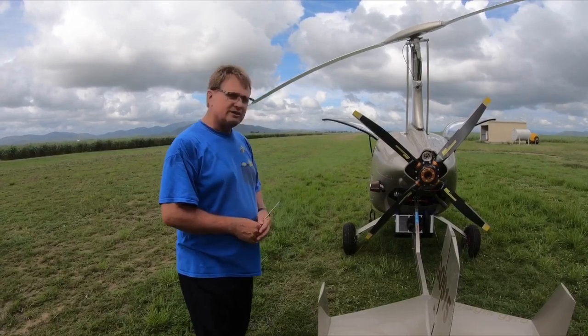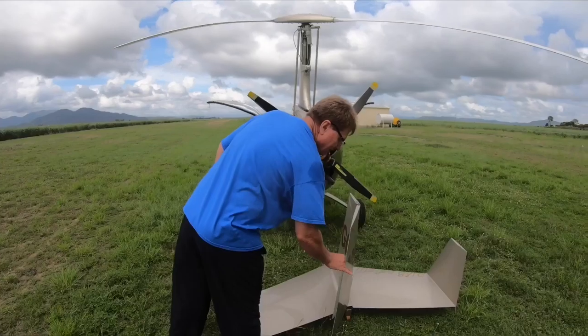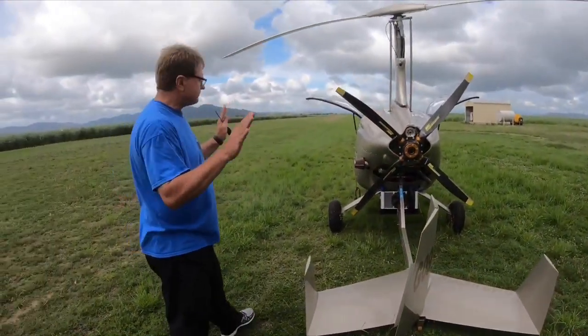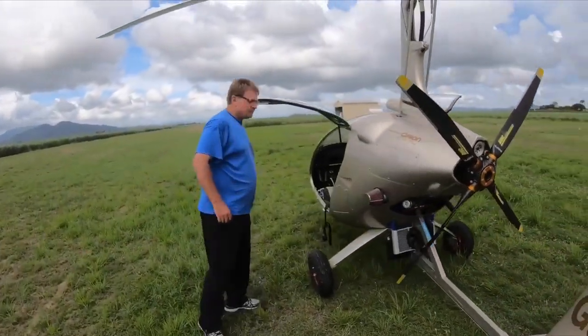From a stability point of view, from a trim tab point of view — obviously on the rudder they put a trim tab, you adjust it to what you need, and it's set and forget. So what's the reason you're so passionate about gyros?